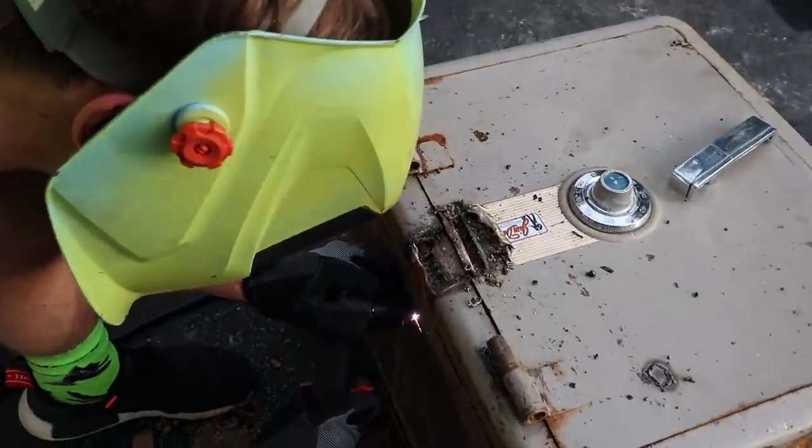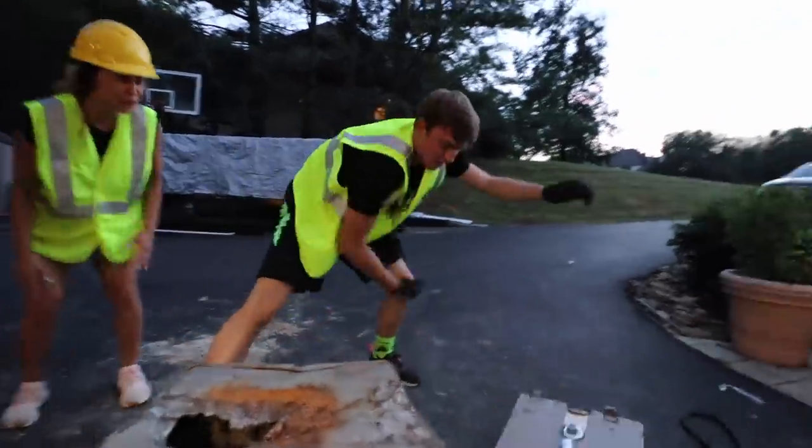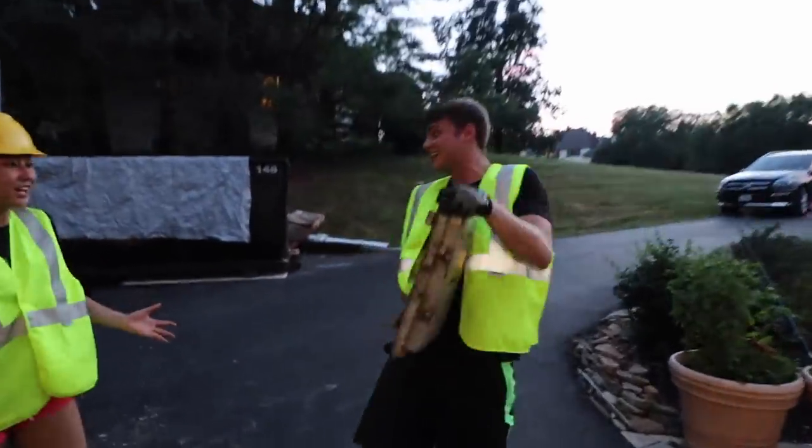We finally got the plasma cutter — you guys were voting for that — and it worked really well. We cut right into the safe. That's where things get crazy, because like I said, I didn't think there was going to be anything inside, or if there was, just some junk. We ripped the door off and to my surprise, there was something inside. As you saw from my reaction, I was shocked — I freaked out. I didn't know what to do exactly because I immediately realized that what was in there could cause some serious problems and might get me into trouble.